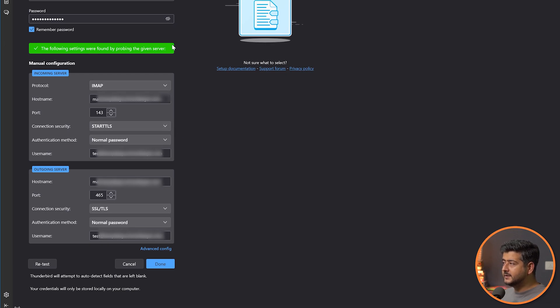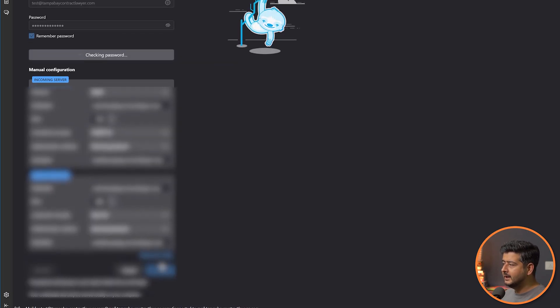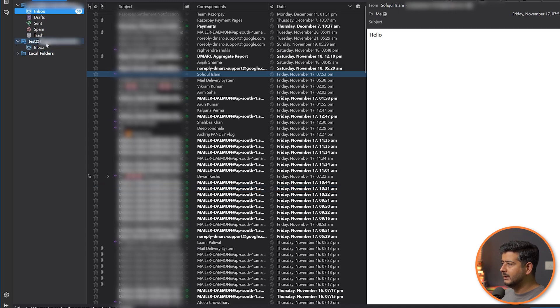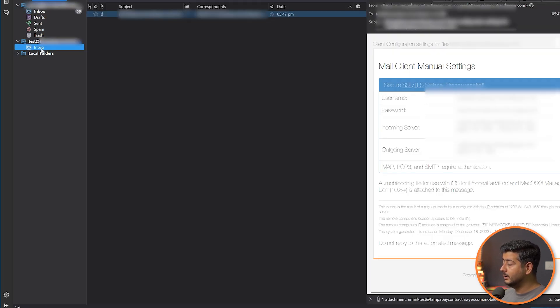The retest takes a few seconds. Once complete, you'll see a green success message: 'The following settings were found.' You might notice some things changed — for example we entered port 993 but Thunderbird detected port 143, which is completely fine. Click Done, it checks your password, and once that completes the account is created. Click Finish and this email will appear right in Thunderbird. Go to the inbox and you'll already see incoming email. That's how you set it up — you can now send and receive email with your professional email address.